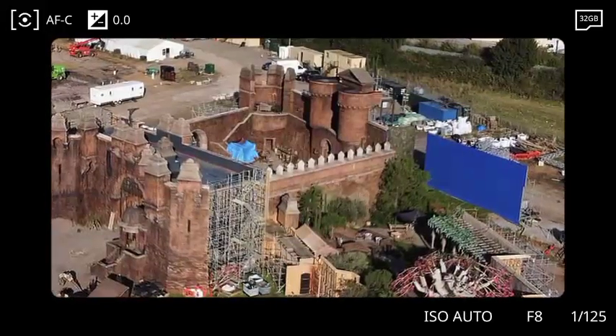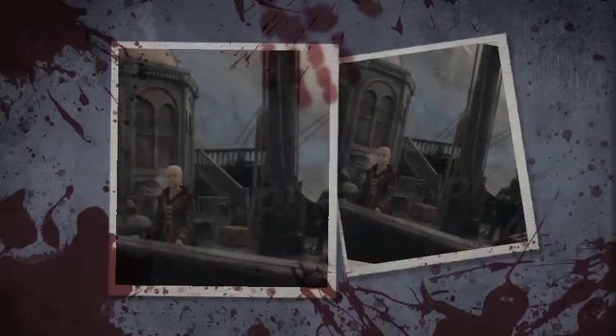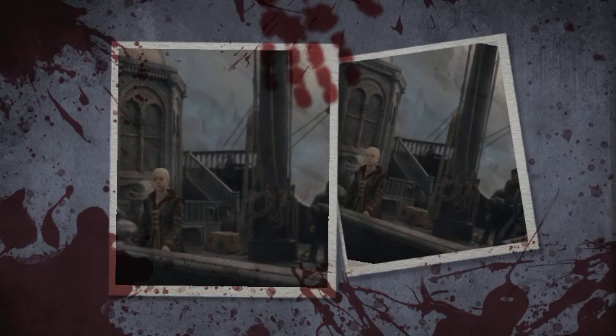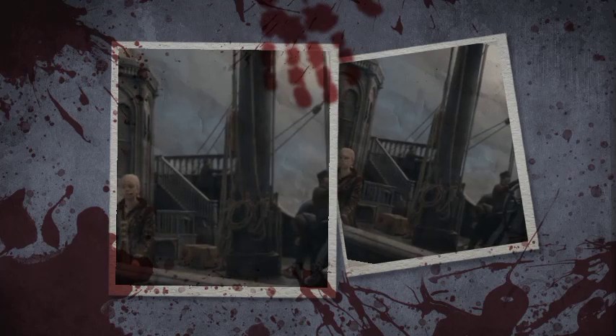A big prop was being constructed on set, noticed by Unbox PhD, which on closer inspection had blood stains on it. Could it be a scene from the aftermath of the Battle of Gullet?